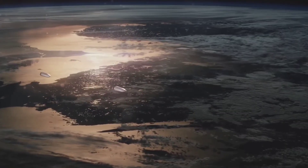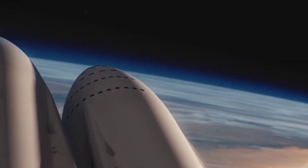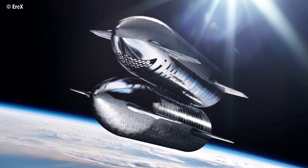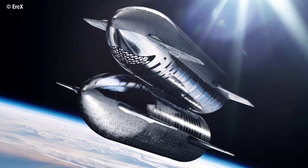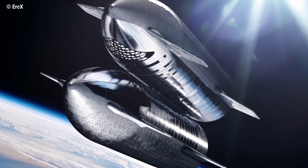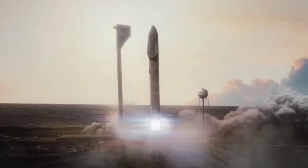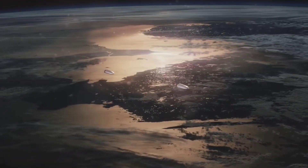SpaceX plans to intercept a Starship bound for Mars with no less than four fuel tankers. The booster uses its remaining fuel to return to Earth and get ready for reuse, while Starship would use a fuel depot in orbit around the Earth rather than around the moon. With this, SpaceX could refuel a Starship with methane and liquid oxygen propellants. Elon Musk explained the Starship upper stage could be inserted into a parking orbit after separation, allowing it to be refilled with propellant.